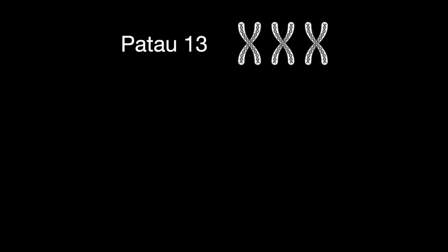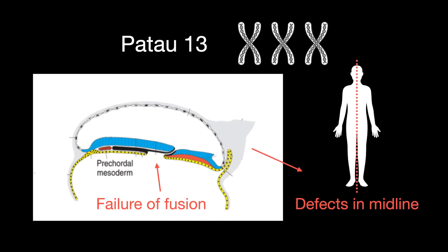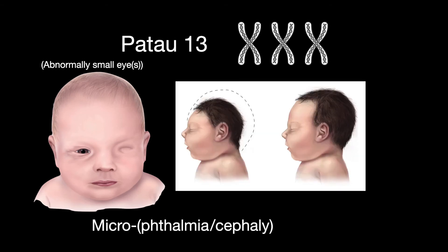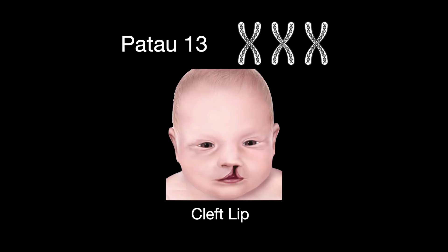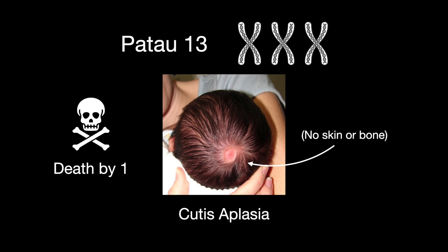Patau syndrome is trisomy 13. It happens due to a defect in the fusion of the prechordal mesoderm, causing midline defects. There is severe decreased intellectual ability with rocker bottom feet, microphthalmia, anencephaly, holoprosencephaly, renal/kidney cystic disease, congenital heart disease, cleft lip and cleft palate, polydactyly, cutis aplasia. Death by age 1.